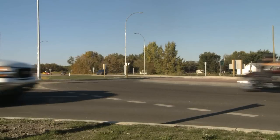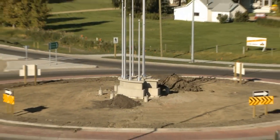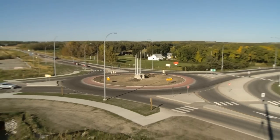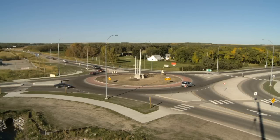Modern roundabouts are different from traditional traffic circles such as those built in Edmonton. The center island of the modern roundabout is smaller and has been designed with a tighter curvature that encourages lower speeds, meaning a safer intersection that accommodates more vehicles per hour.